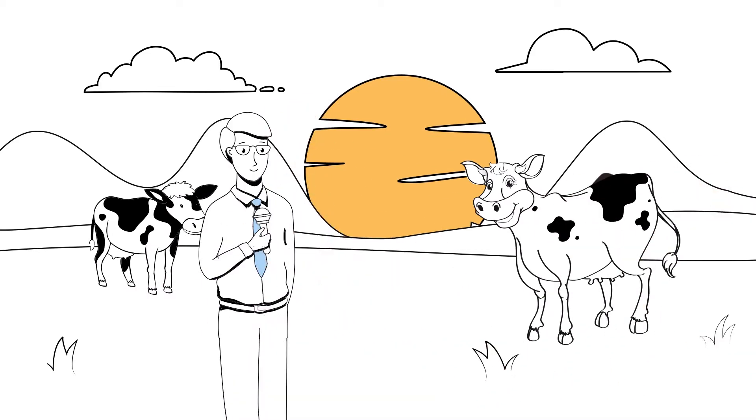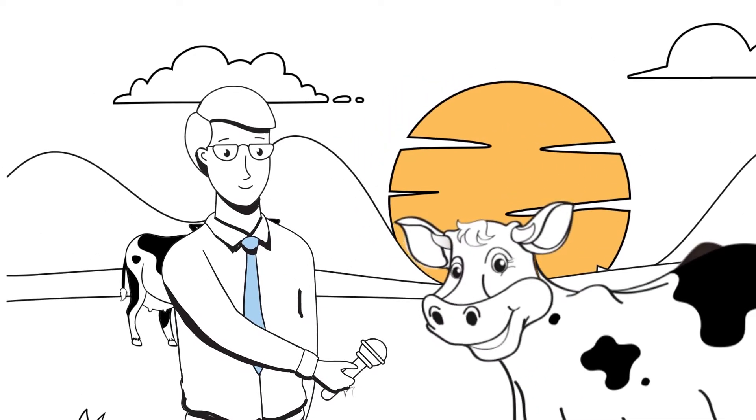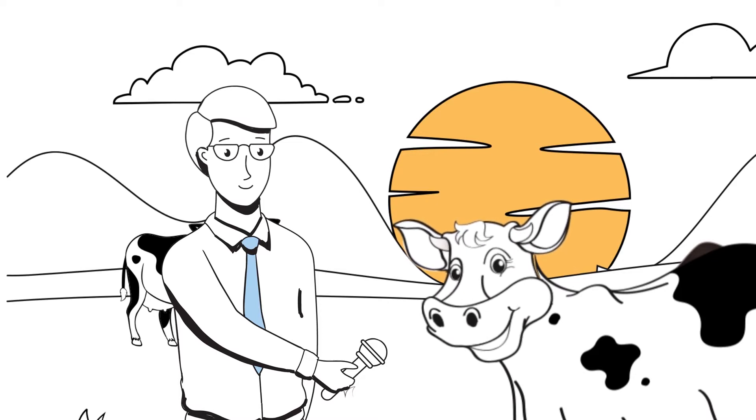I'm here with the bell cow of a local herd. You're pretty bullish about the new R32 refrigerant used in heating and cooling appliances. Can you tell us why? Cows get criticized for producing methane, a powerful greenhouse gas. My herd and I want people to learn why R32 is better for the environment. Then maybe they will feel better about us cows too.